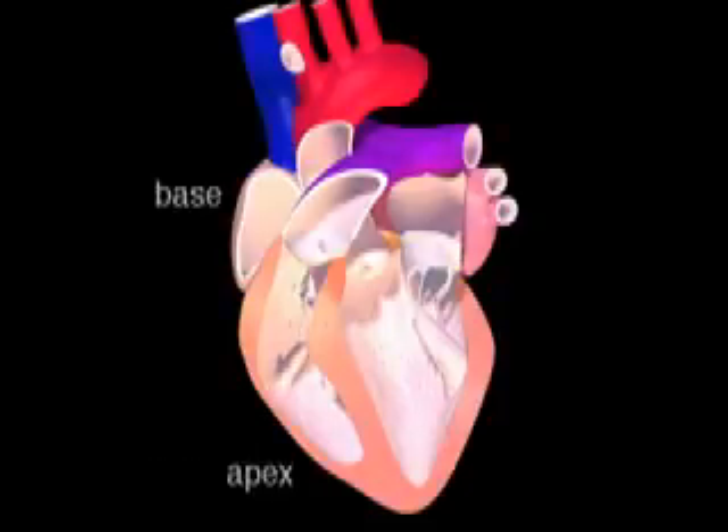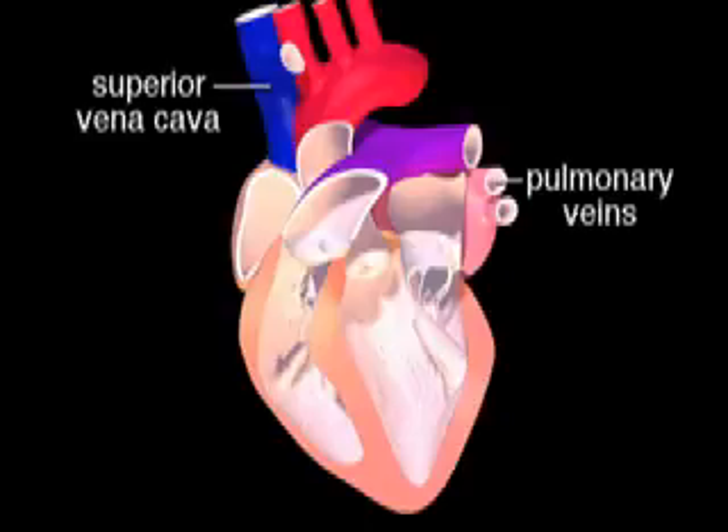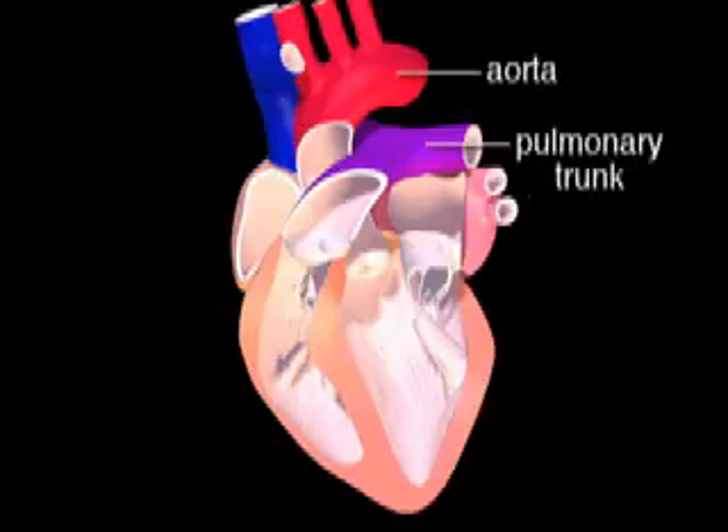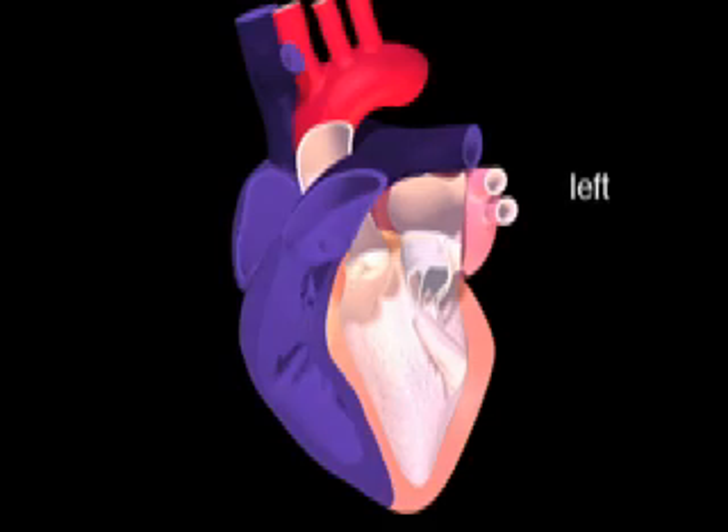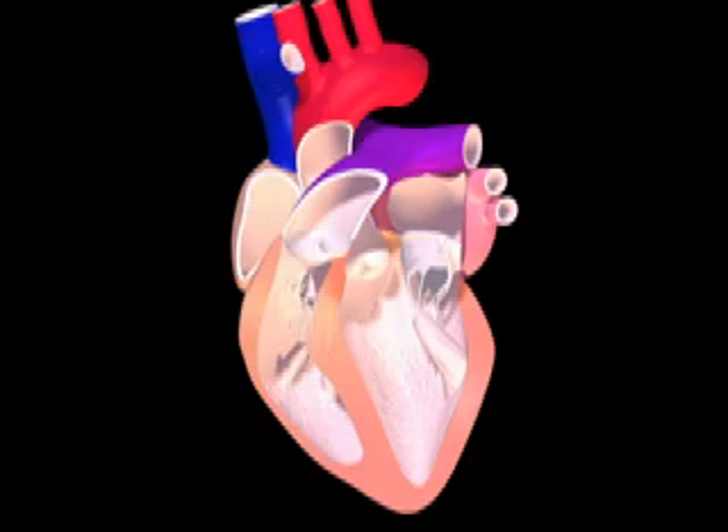Near the base of the heart, blood vessels connect to each chamber. Blood enters the heart through the large veins, which empty into the thin-walled atria. Blood leaves the ventricles in large arteries, which carry blood away from the heart. You can think of the heart as two separate pumps operating side-by-side within one organ.